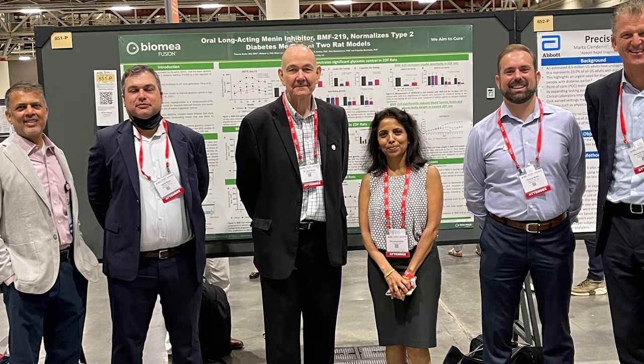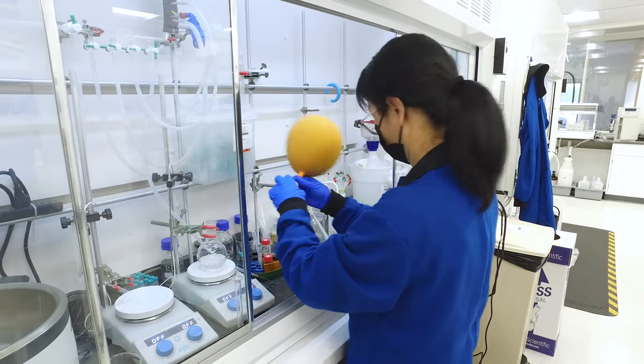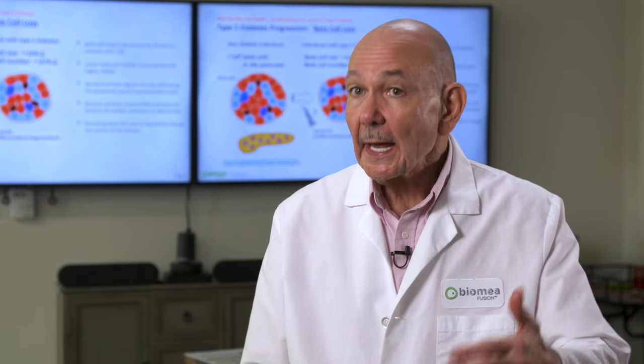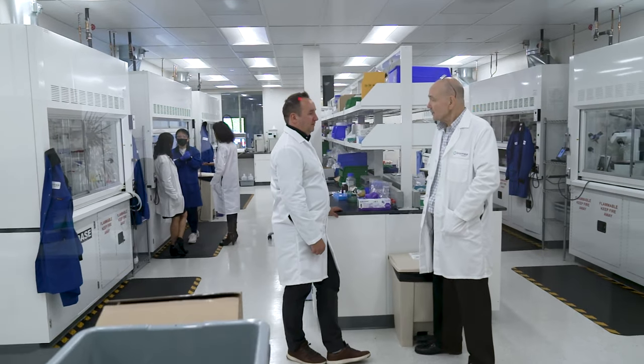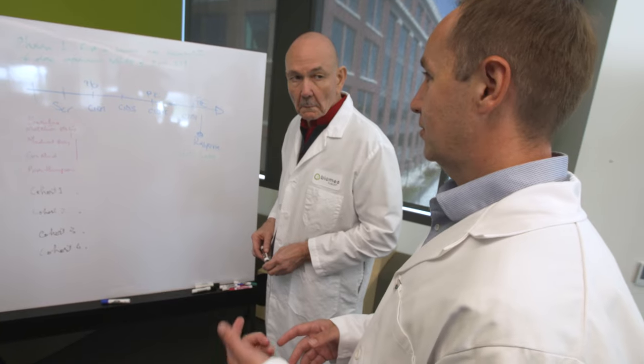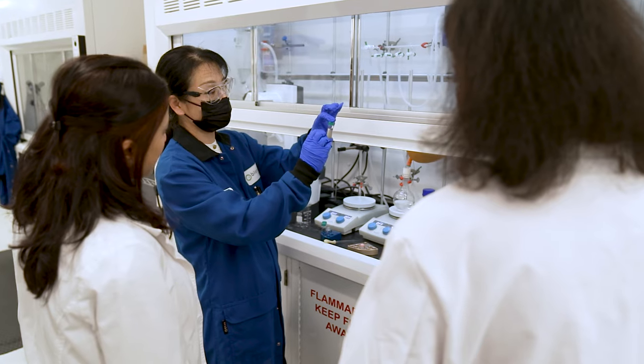Last year at ADA, we were able to highlight two key preclinical studies that we conducted with BMF-219. We showed that these animals could restore their glycemic control by inhibiting menin. Now we have clinical experience — we've actually reported top-line clinical data at the end of March of this year. The clinical experience thus far with BMF-219 and diabetes has completely paralleled what we would have predicted from the preclinical data. We have seen exactly the same pattern in the clinical setting.